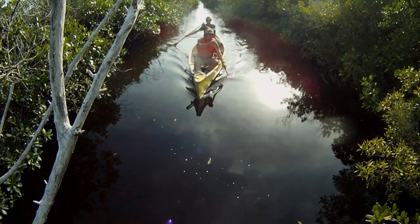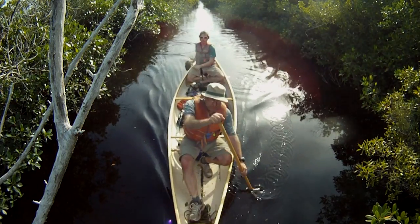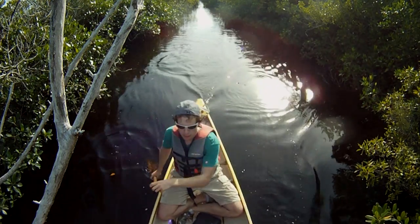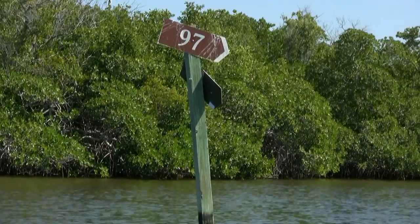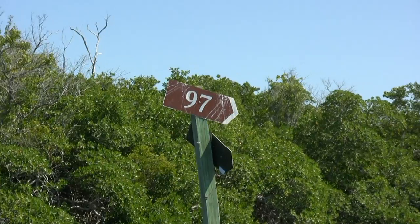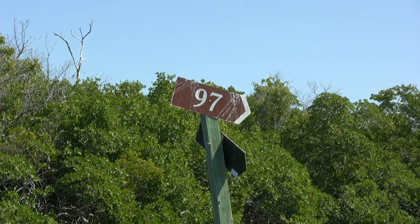Making your way along the waterway trail is pretty straightforward, assuming you have a good map with you. Navigating all the twists and turns is made a bit easier by the addition of more than a hundred numbered channel markers to help guide you on your journey.